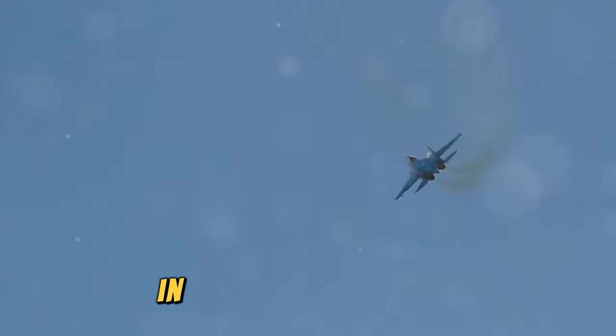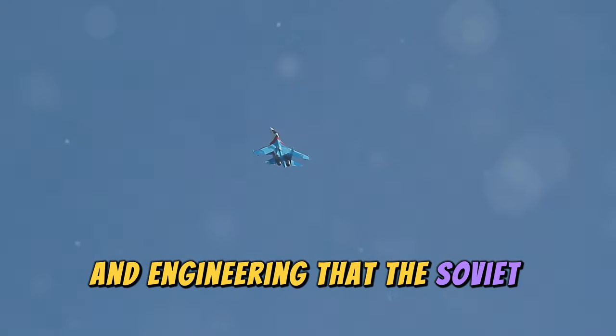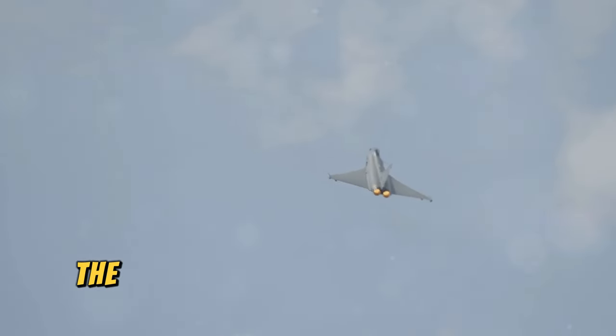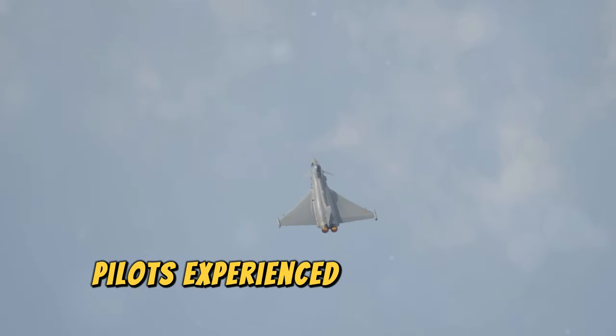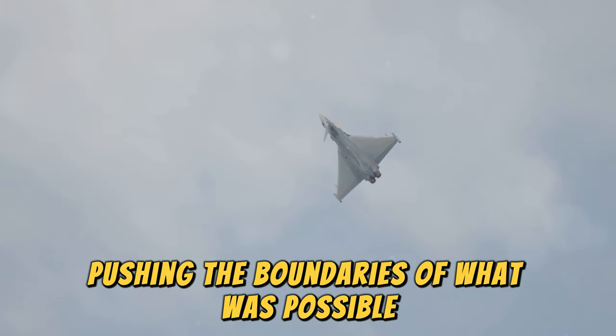Its introduction marked a new era in the Soviet Air Force, showcasing the advancements in technology and engineering that the Soviet Union was capable of. With a top speed of 2,500 kilometers per hour, the MiG-23 could outpace many of its contemporaries. Pilots experienced the thrill of flying at Mach 2.5, pushing the boundaries of what was possible in aerial combat.